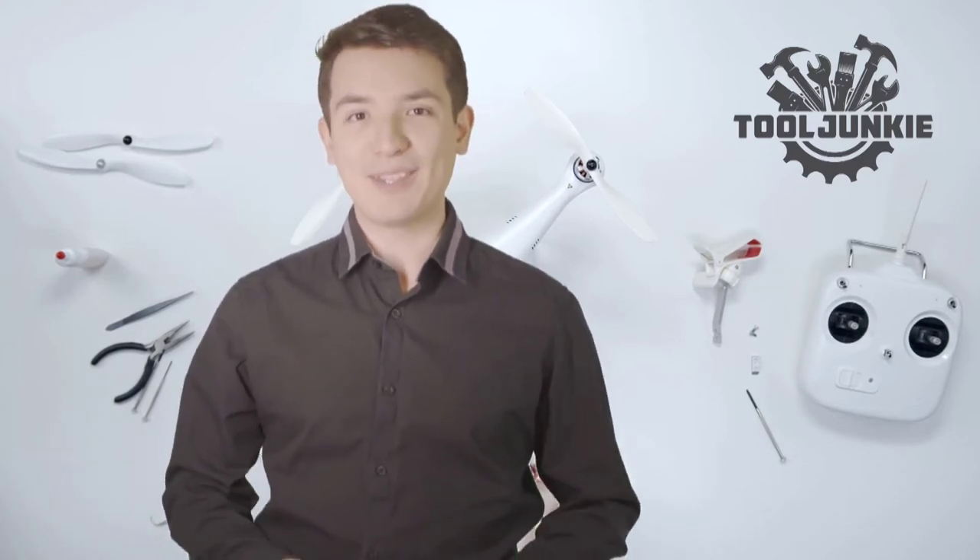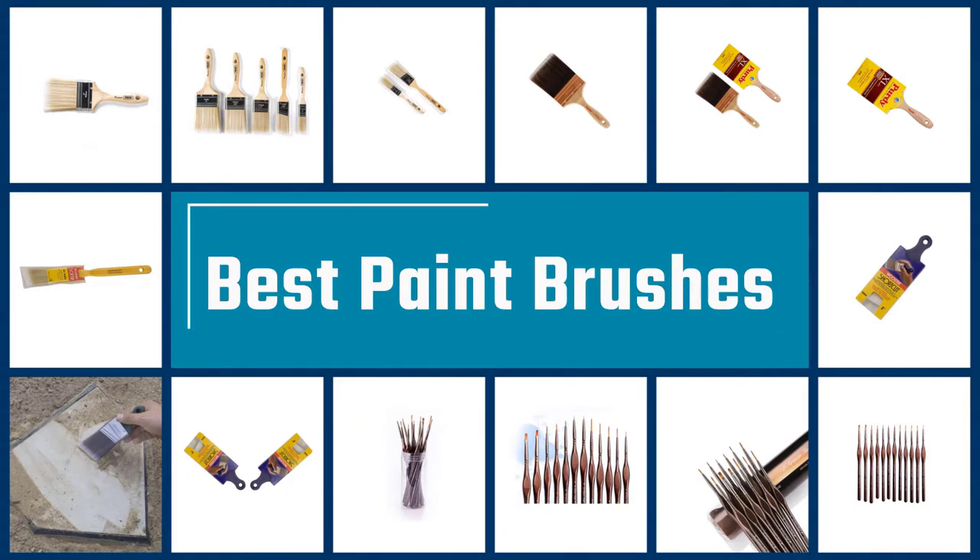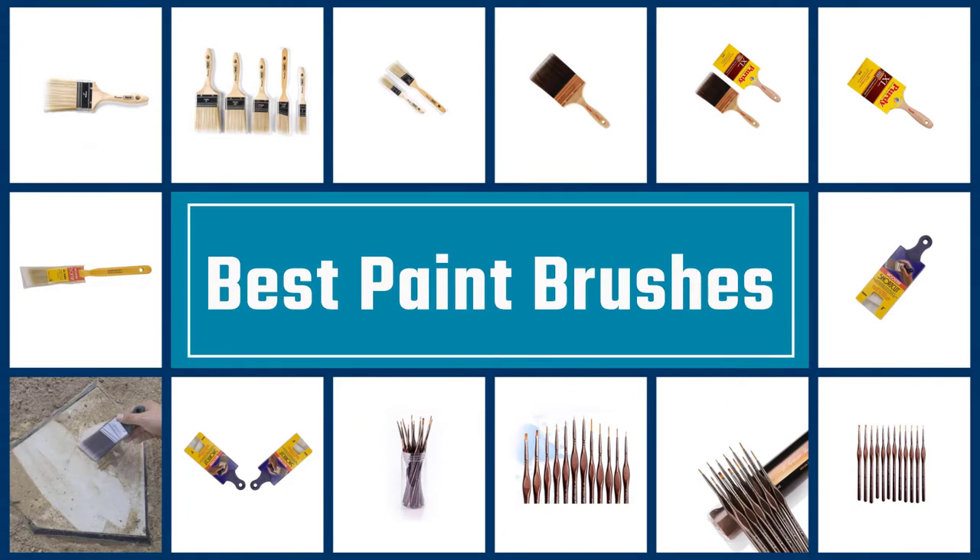Make sure to check the product links in the description for more information. Let's get started with the video. Here we present the five best paint brushes.